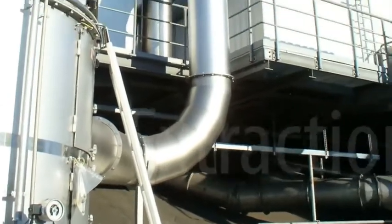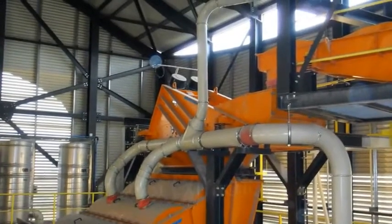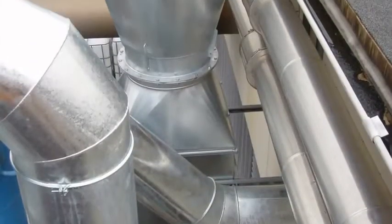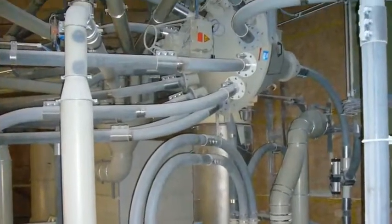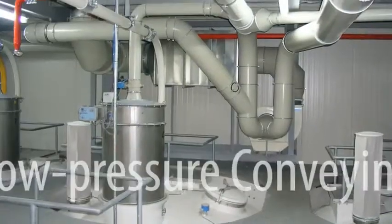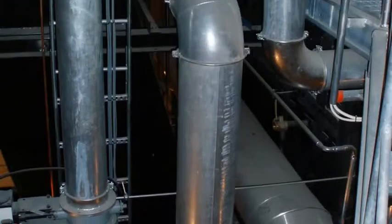Yakob pipework systems for extracting polluted air, from dust right through to exhaust air containing oil mist. Yakob pipework systems for low pressure conveying of polystyrene, plastic and wood chips as well as recycled materials.